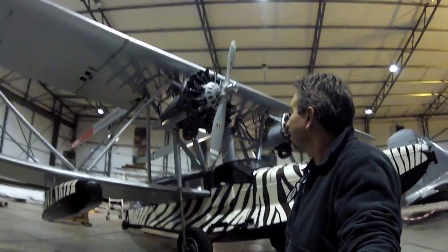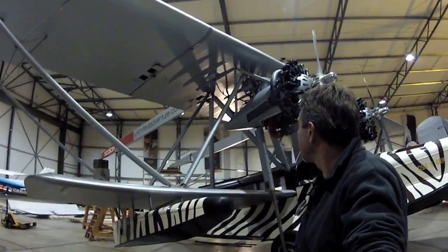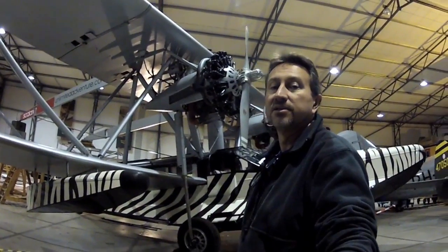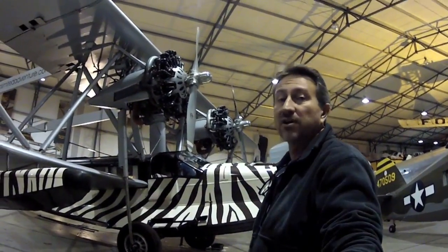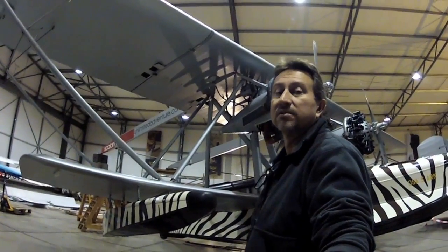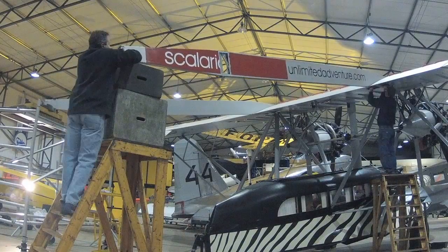We got the tail off the airplane yesterday and we had some help from some of the people here at the museum. Today we are going to prepare to get the floats off the aircraft, and the wind panel is probably going to take us a good part of today to set up to do that portion of it.